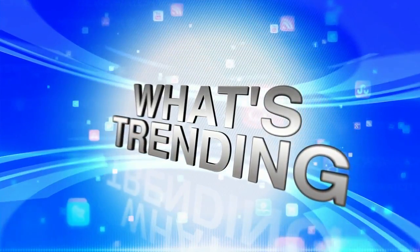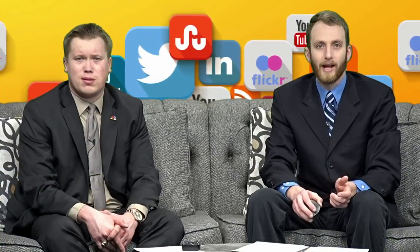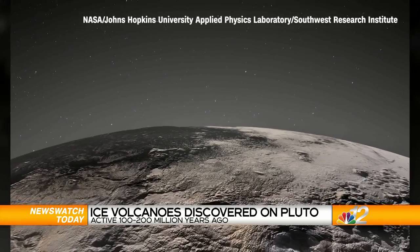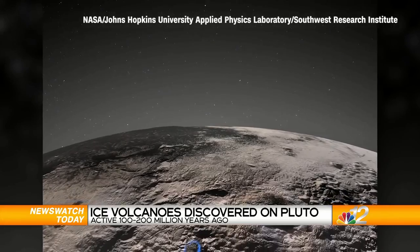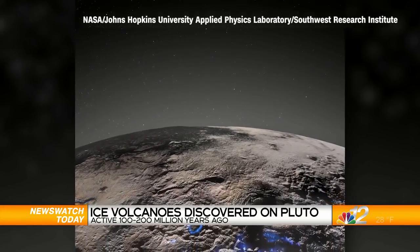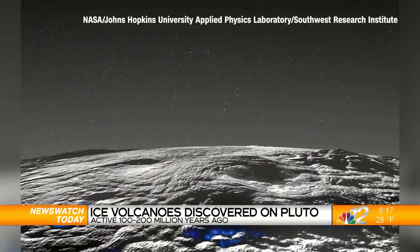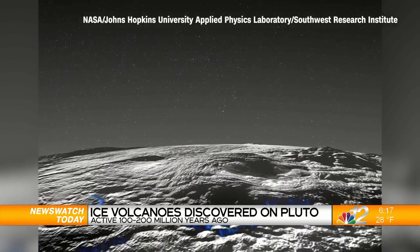It's 6:16 and time now for What's Trending. While Earth's volcanoes are spewing lava, scientists say Pluto had much cooler volcanic eruptions. A new study reveals the dwarf planet has giant ice volcanoes that were active as recently as 100 to 200 million years ago. The discovery was made during NASA's New Horizons mission. Researchers point to a region of Pluto largely made of bumpy water ice and filled with volcanic domes.